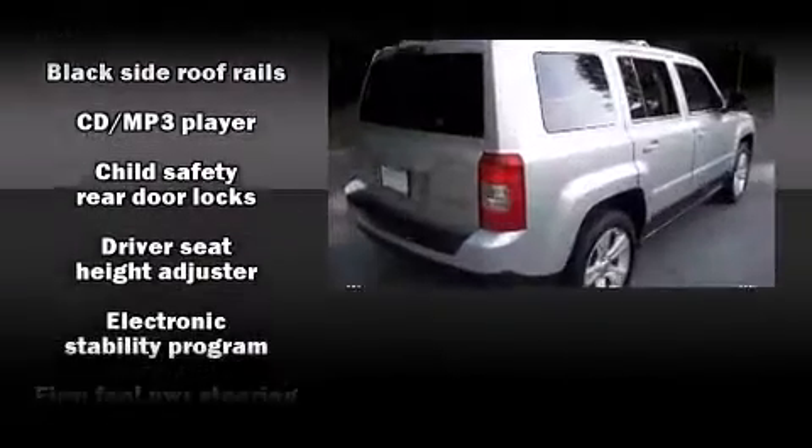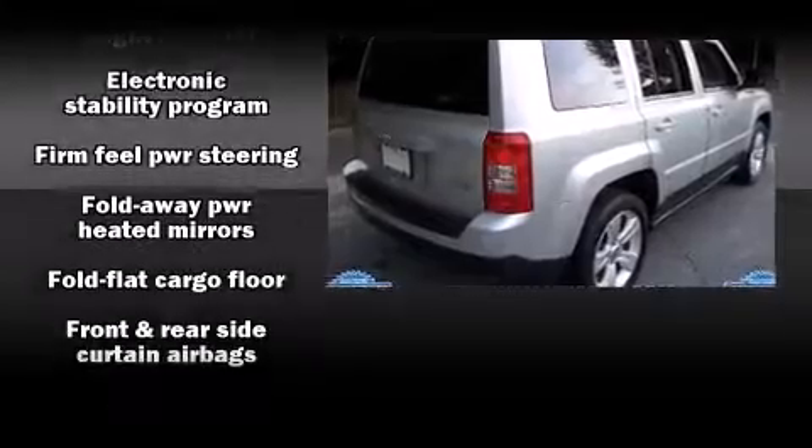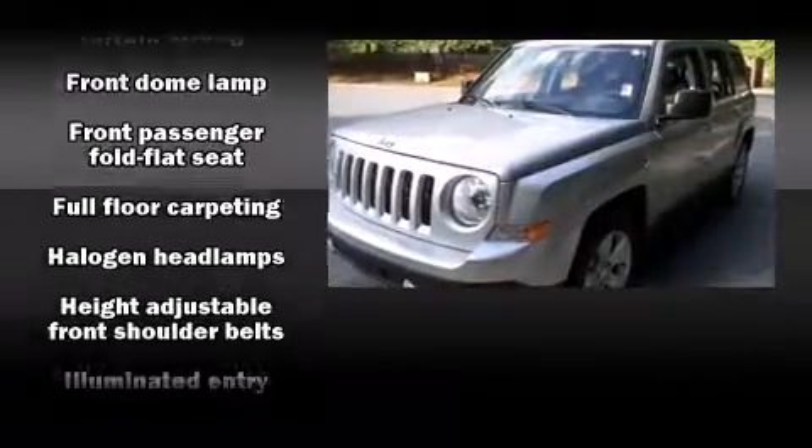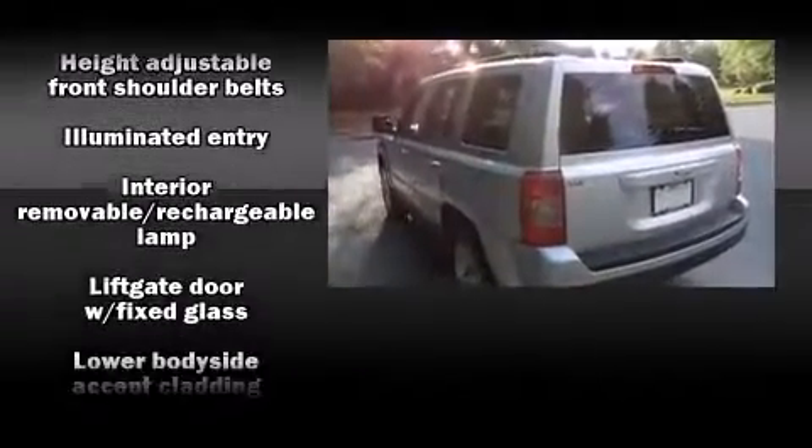All of the premium features expected of a Jeep are offered, including a rear window wiper, a tachometer, an outside temperature display, front fog lights, and more.